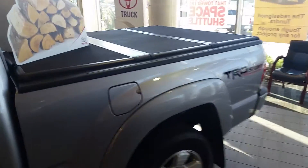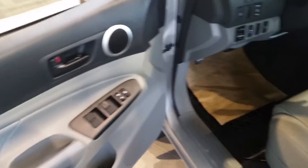This is our TRD Sport model — it's a 2015, fully loaded, power windows, power locks, leather seats. No sunroof though, but that's not always needed I guess.